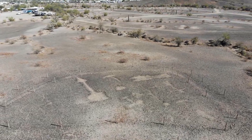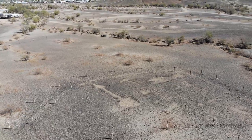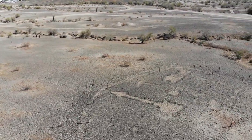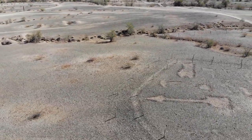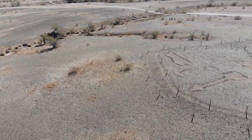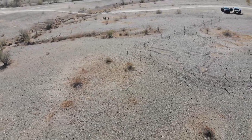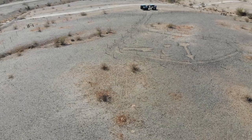Some historians say that these figures were created by the Mojave Cachin Indians living along the Colorado River, possibly dating between 450 and 2,000 years old. However, some of the intaglios near Blythe, California possibly resemble a horse. If this is correct, that would mean they were created more recently, because horses weren't brought here until Europeans arrived after Columbus discovered America.